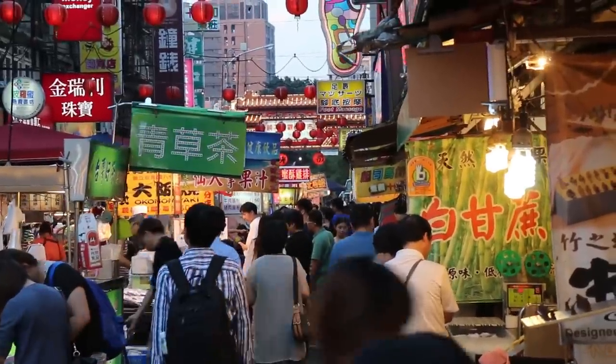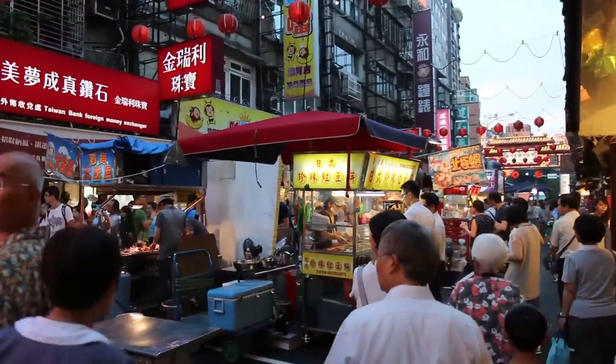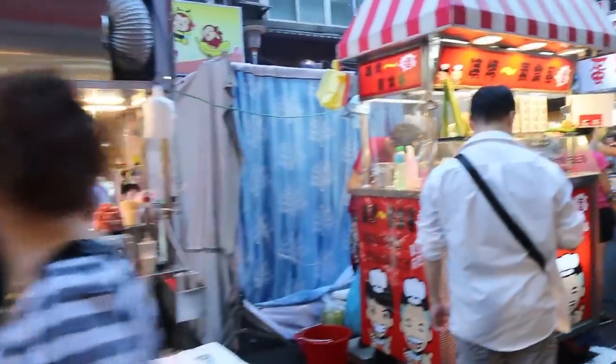We've done a full circle around the market now and eaten a couple of things, but still lots to eat. We're still waiting for everything to set up — we got here kind of early, so still lots of vendors are setting up.